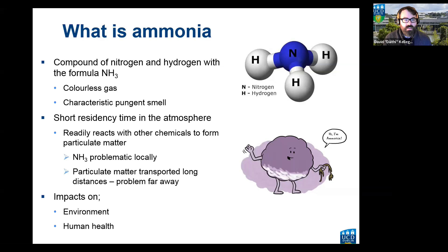So we'll start off with what is ammonia. It's a compound of nitrogen and hydrogen — NH3 — so for every one nitrogen molecule there are three hydrogen molecules. It's a colorless gas with a characteristic pungent smell. If you've ever driven by slurry spreading or a pig house you've certainly caught a whiff of ammonia.